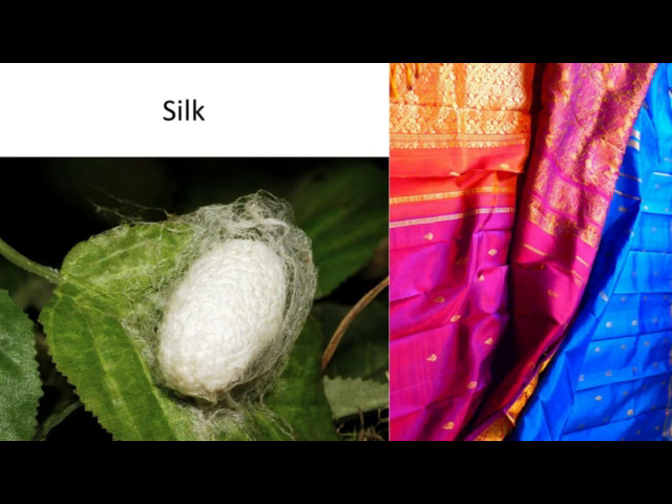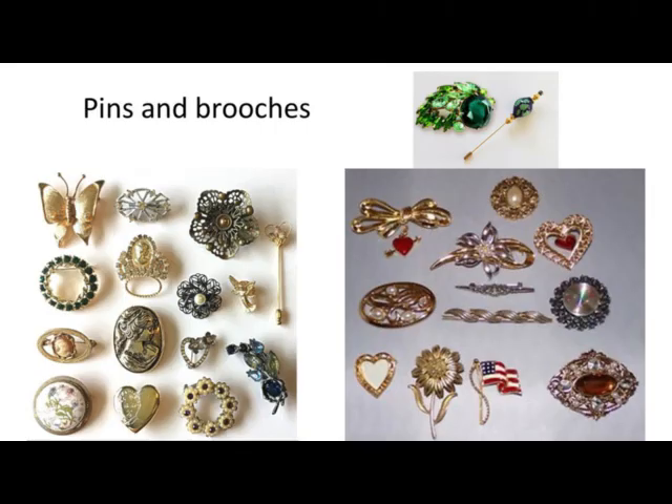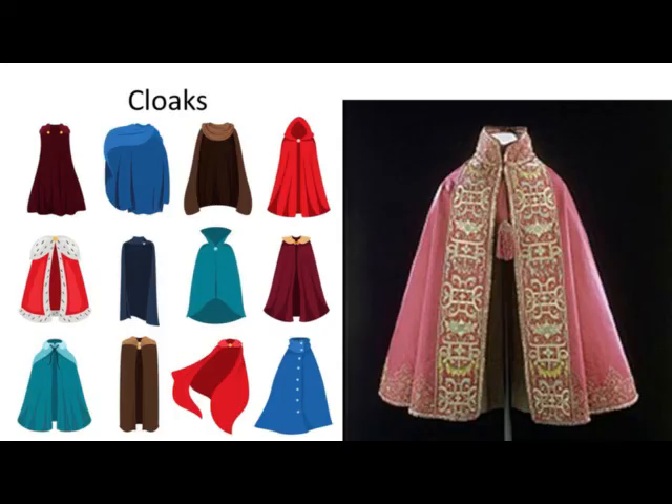Saxon women wore a long linen garment with a long tunic over it, and they also wore mantles. Both men and women used combs made of bone or antler.